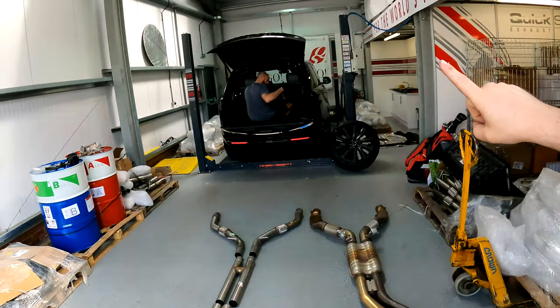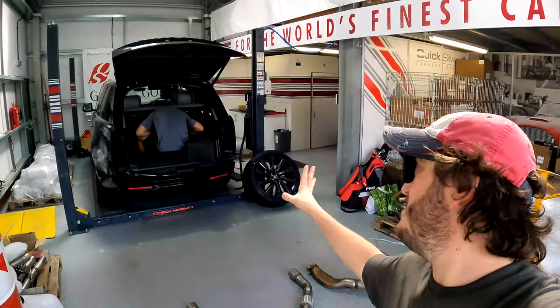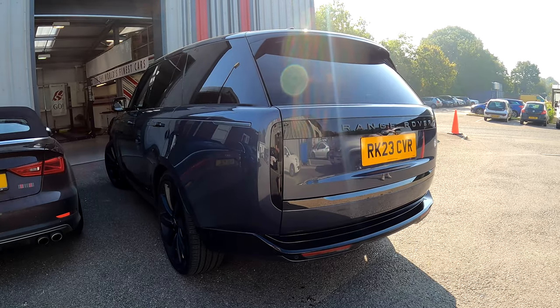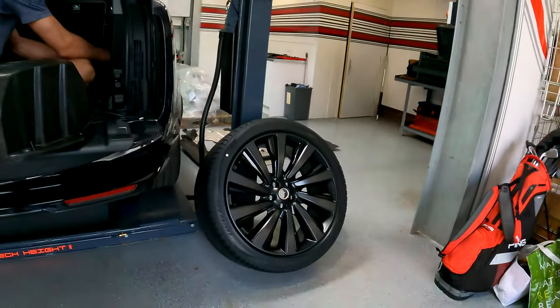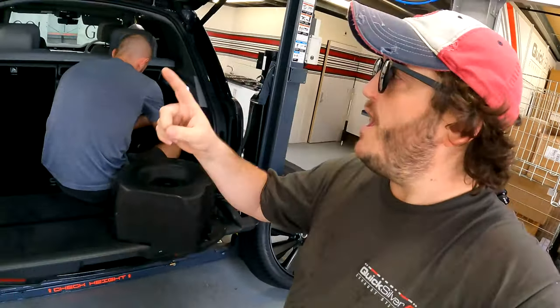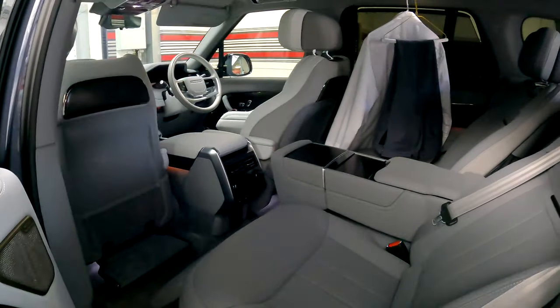Behind me, just to change the subject slightly, is another fantastic vehicle from England — this is the brand new Range Rover P615 SV. It's a long wheelbase version, this has got multiple options, absolutely stunning inside. Ben was commenting on this fantastic — it comes with a full size spare wheel, and also has a wonderful interior which we love a lot.